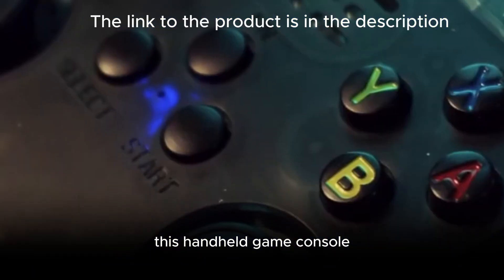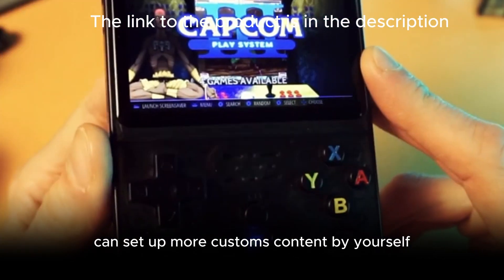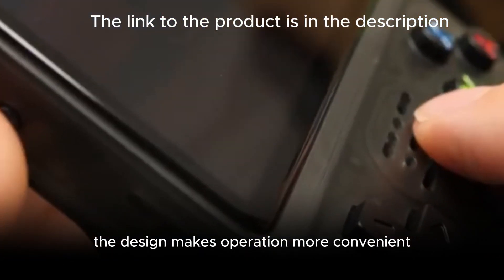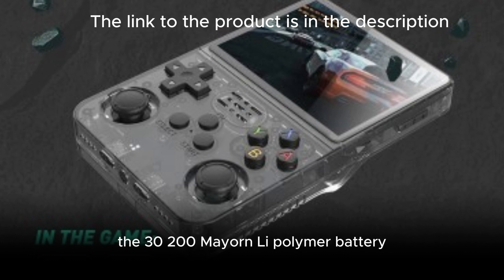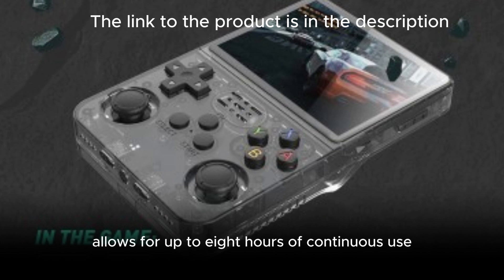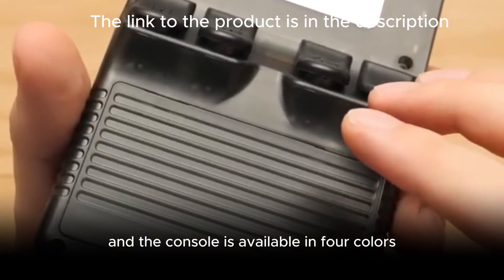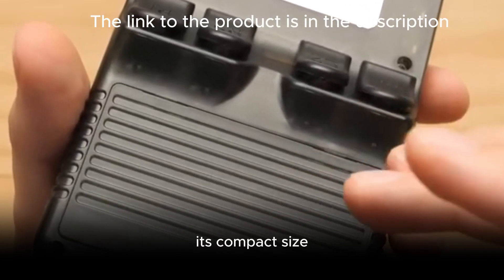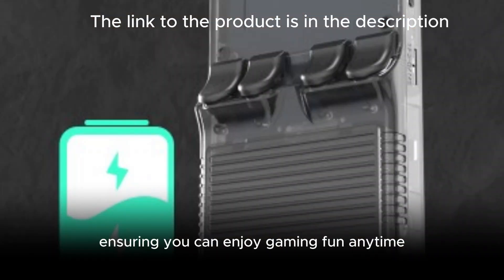This handheld game console can set up more custom content by yourself. The 3200mAh Li-polymer battery allows for up to eight hours of continuous use, and the console is available in four colors. Its compact size and lightweight design make it easy to carry, ensuring you can enjoy gaming fun anytime.